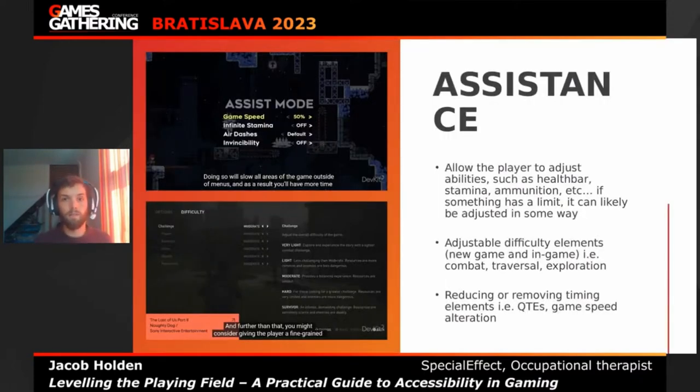Assistance is very good for a lot of people. Allowing players to adjust abilities like health, stamina, and ammunition — anything that has a limit can likely be adjusted. Give players the flexibility to decide how much health or ammo they want. We see this done really well in Celeste and The Last of Us. Also provide adjustable difficulties — either at new game or in-game — so players can change settings on the fly without returning to the main menu, as games like God of War, Horizon Forbidden West, and The Last of Us now do.